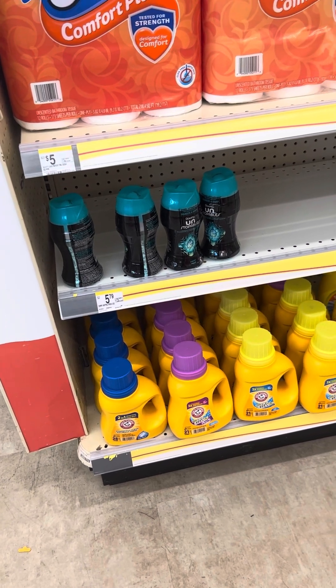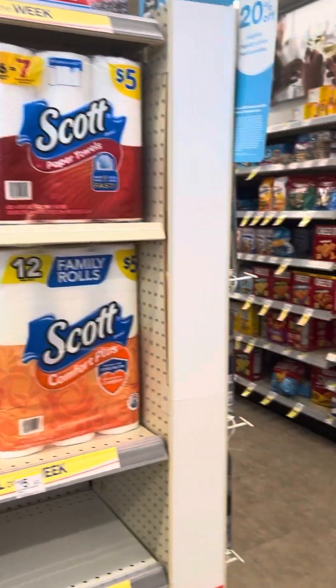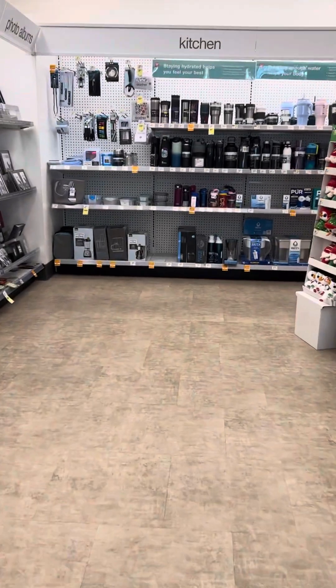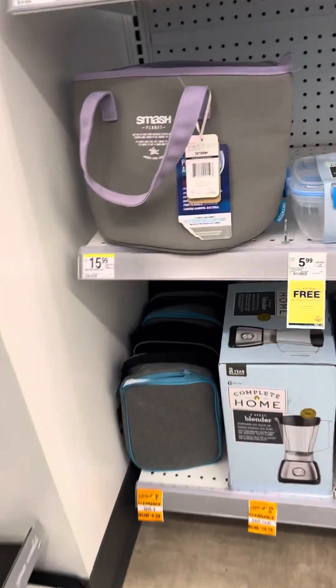So yeah, those are some of the deals — Walgreens doesn't have a ton of deals this week, but I just wanted to show you all the clearance. As I came in to get my household stuff, I wanted to show you everything.